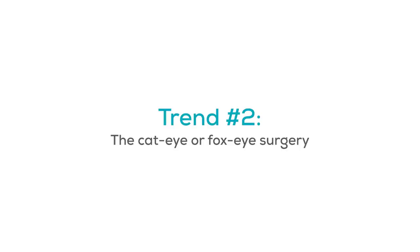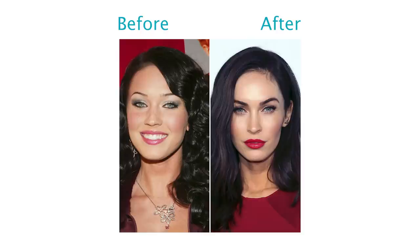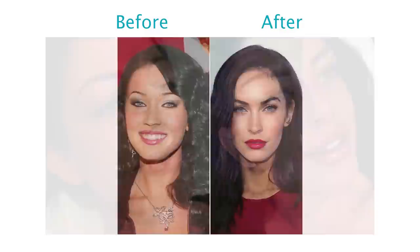This overfill trend has been massive throughout 2021 and even beyond. Now let's talk about the second trend: the cat eye or fox eye procedure — same thing, just different animals describing the procedure. Basically, a celebrity supermodel gets a procedure that lifts the corners of the brow, lifts the eye, and looks attractive on that individual. The concept goes viral on social media, and next thing you know, everyone wants that type of procedure done.